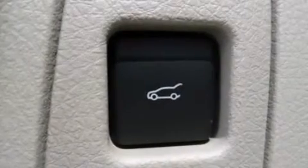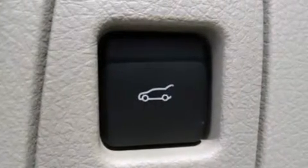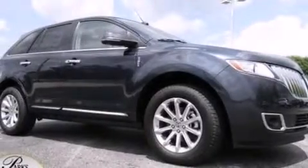The following features are also included: memory settings for the seat positions so you can recall your favorite alignment with the push of one button, dual power seats, cruise control, and steering wheel mounted gear shifting.